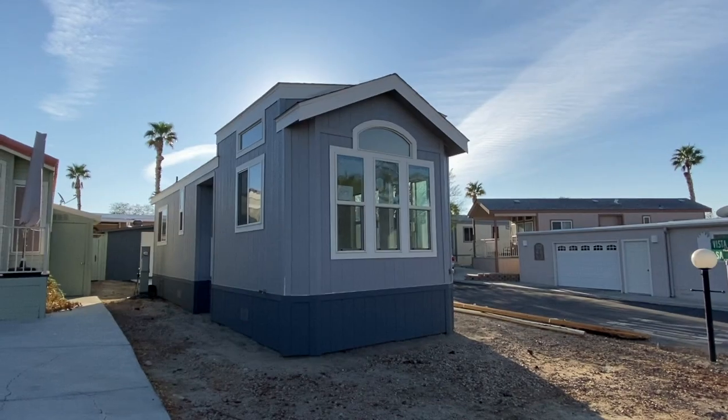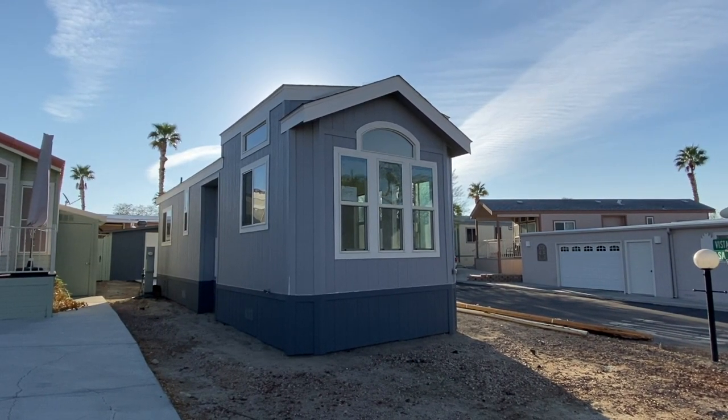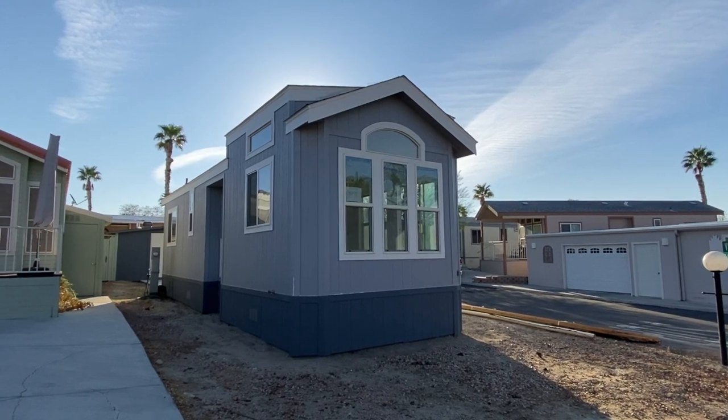This is Rochelle from the marketing team at Caliente Springs and I'm going to show you home number 67 today. This is the front view of the home right here. We just set it so we're still going to do some landscaping on it, but it'll be ready to move into soon.